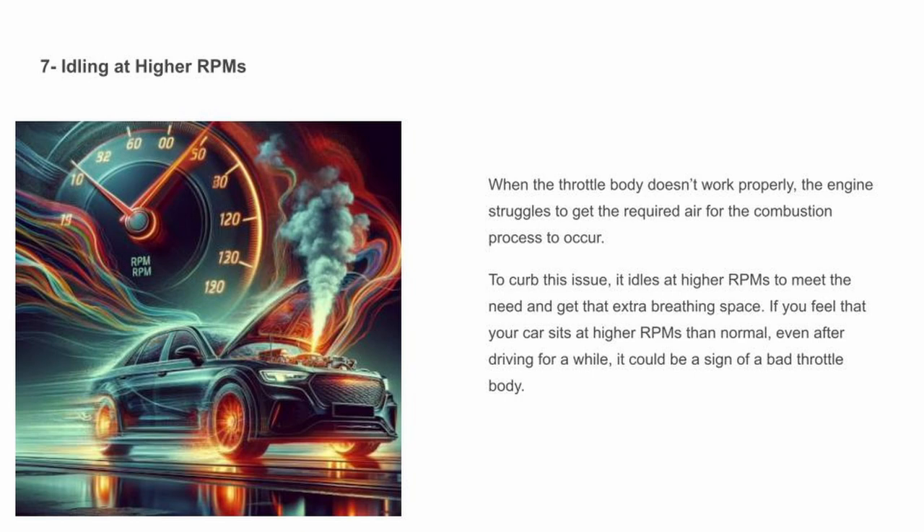Idling at higher RPMs — when the throttle body doesn't work properly, the engine struggles to get the required air for the combustion process to occur. To curb this issue, it idles at higher RPMs to meet the need and get that extra breathing space. If you feel that your car sits at higher RPMs than normal even after driving for a while, it could be a sign of a bad throttle body.